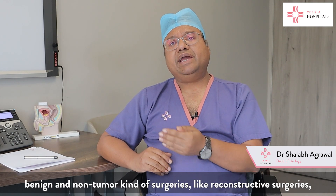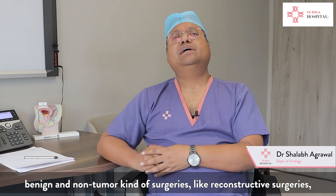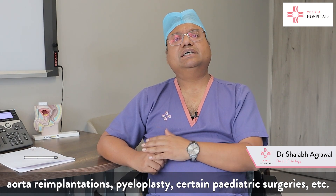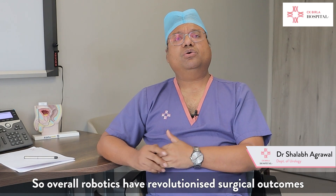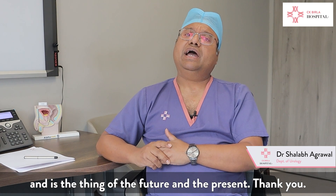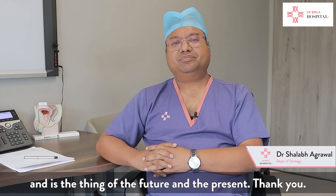Robotics is also used in benign or non-tumour surgeries like reconstructive surgeries, ureteric re-implantations, pyeloplasties, and certain pediatric surgeries. Overall, the robot has revolutionized the complete surgical outcome and is the technology of the present and future. Thank you.